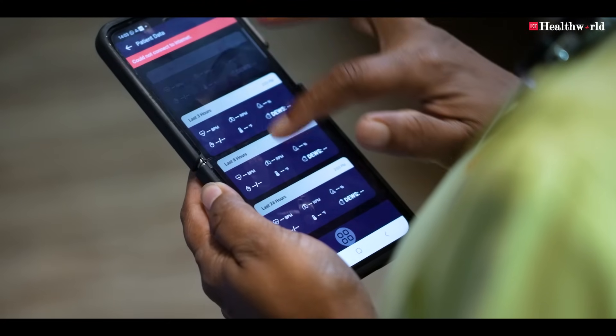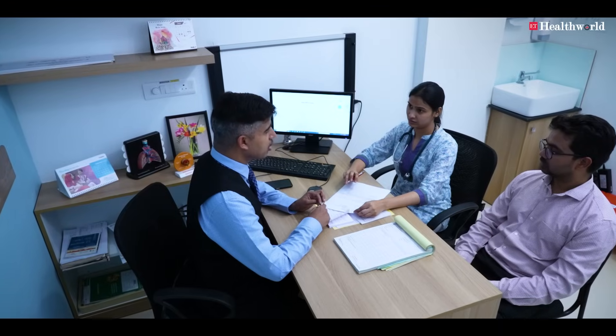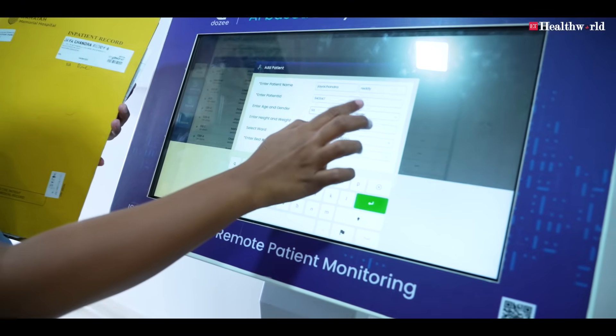Whenever an alert is given by the DOSI system, we alert the rapid response team, which reaches the spot in no time. It has also improved patient experience, especially at night, due to its contactless technology — nurses don't have to constantly disturb patients during their sleep. It is also a proud moment for all of us that this highly advanced technology has been made in India, as per our Prime Minister's wish.